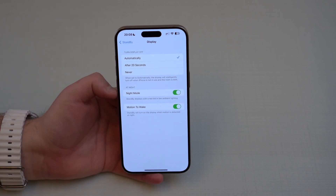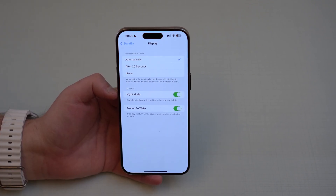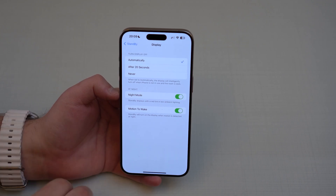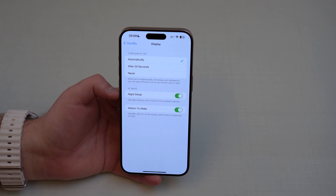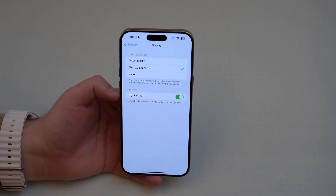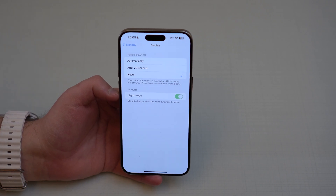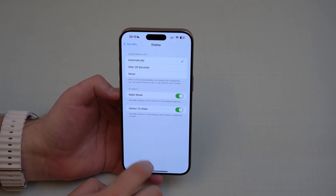Automatically — which is the option I recommend — is: you put your iPhone in StandBy mode, and then after a while the display will turn off, and it'll turn back on based on motion. Pretty much like when you're charging your Apple Watch on your bedside table and you tap the table — it vibrates and the Apple Watch screen turns on. After 20 seconds means it'll be on in StandBy and then turn off after 20 seconds — I don't recommend that. Never means it's always going to be on, which is bad for your battery health and degradation in the long run. So automatically is a great option for StandBy on iPhones with the always-on display.